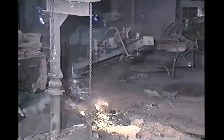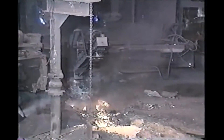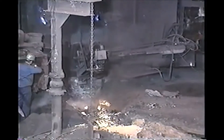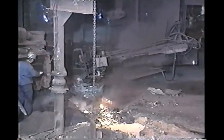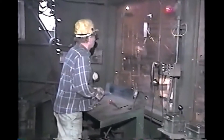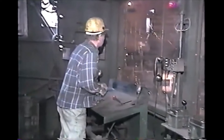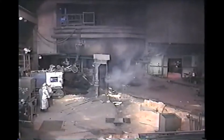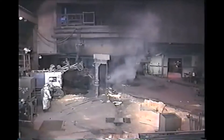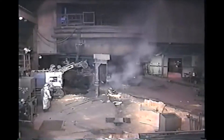The furnace is opened by drilling five feet through the clay plug in the tap hole. The furnace is cast approximately every two and a half hours, and each cast produces about 275 tons of molten iron.